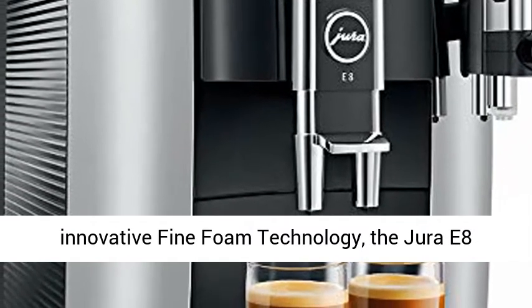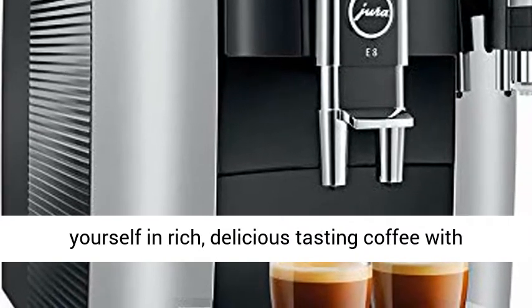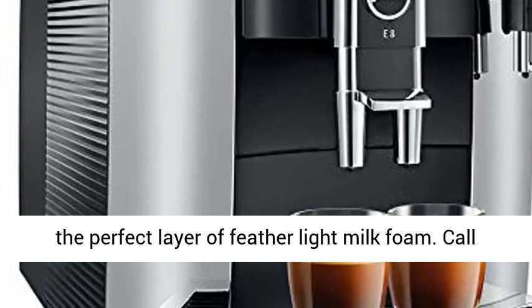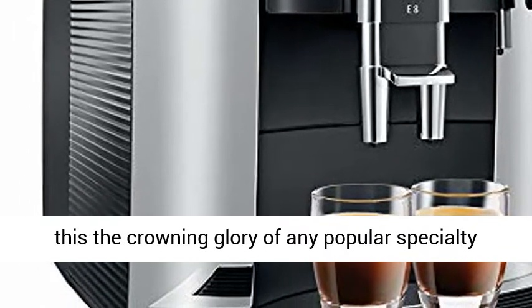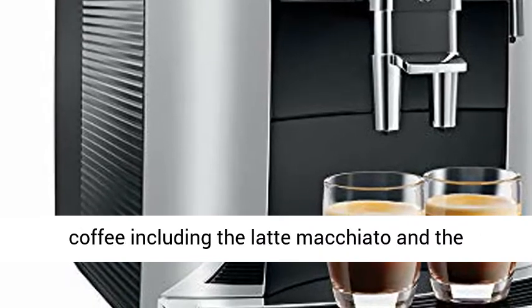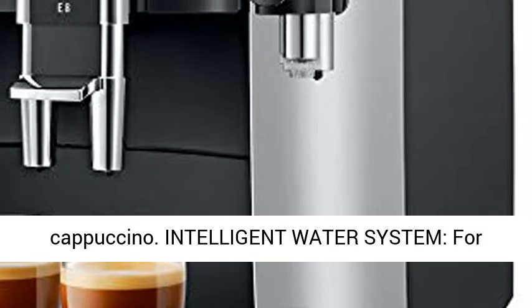Featuring Jura's own innovative fine foam technology, the Jura E8 Espresso Coffee Machine invites you to indulge yourself in rich, delicious-tasting coffee with the perfect layer of feather-like milk foam. Call this the crowning glory of any popular specialty coffee including the Latte Macchiato and the Cappuccino.